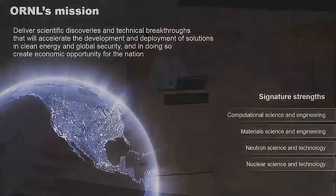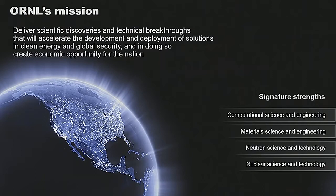Oak Ridge National Lab is actually the largest of 10 national labs that are operated by the Department of Energy. These days we're really known for our unique capabilities in four areas: materials research, nuclear energy, computing, and of course neutron scattering.